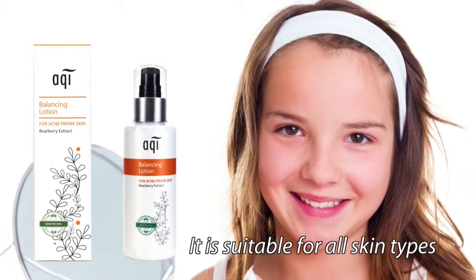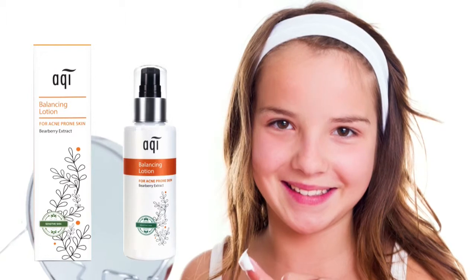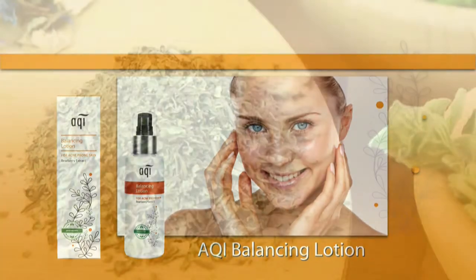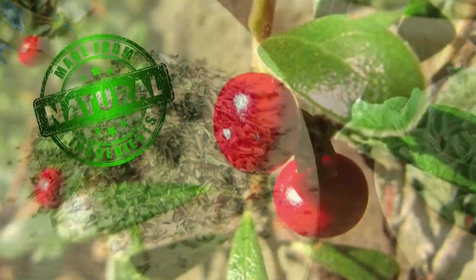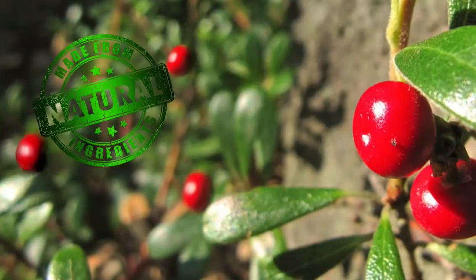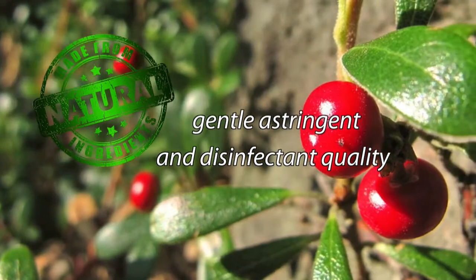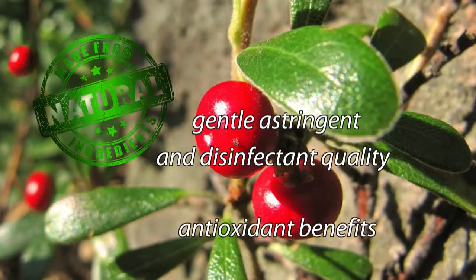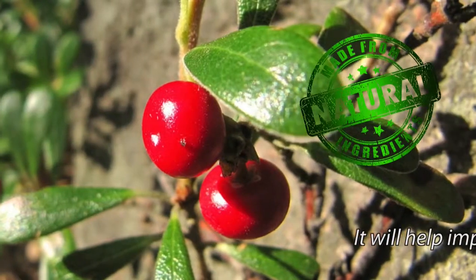It is suitable for all skin types, especially sensitive skin. The AQUI Balancing Lotion for acne-prone skin uses the natural active ingredient fairberry extract, which is what has made it so popular. It has gentle astringent and disinfectant qualities to provide anti-inflammatory, antibacterial and antioxidant benefits that assist with acne-prone skin.